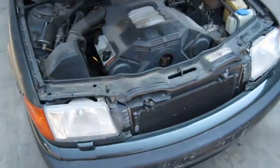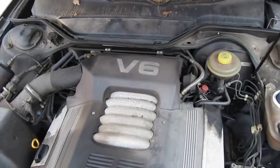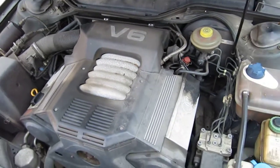Hello and welcome to Tom's Foreign Auto Parts video portion of our inventory. Here we have a 1993 Audi 100. It has a 2.8 liter California emissions engine.